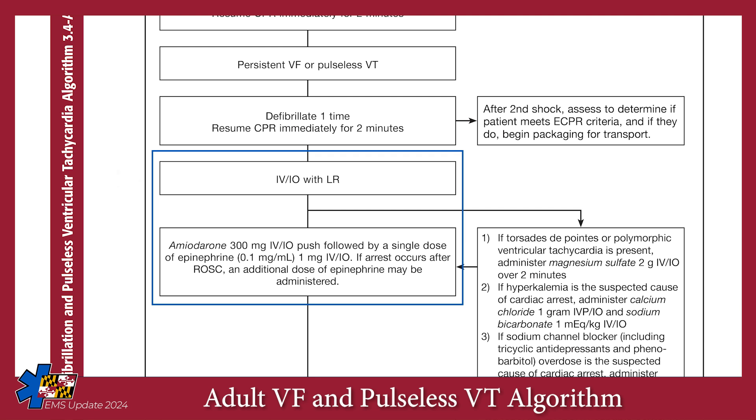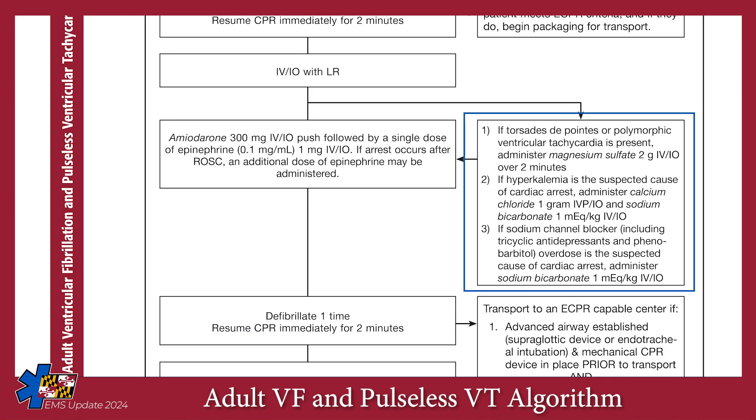After two defibrillations, start an IV or IO and administer 300 milligrams of amiodarone followed by 1 milligram of epinephrine. Note that the epinephrine is given immediately after the amiodarone. At this point, you should also consider whether there is a reversible cause of the cardiac arrest such as hyperkalemia or a sodium channel blocker overdose and treat accordingly. If polymorphic ventricular tachycardia is present, treat with two grams of magnesium IV-IO over two minutes.